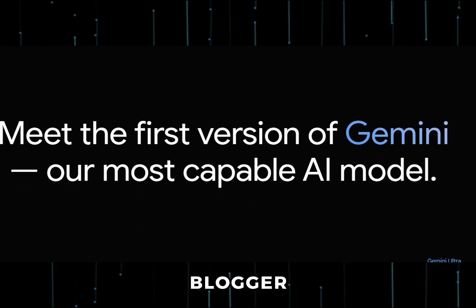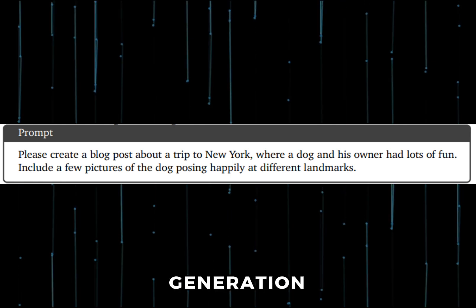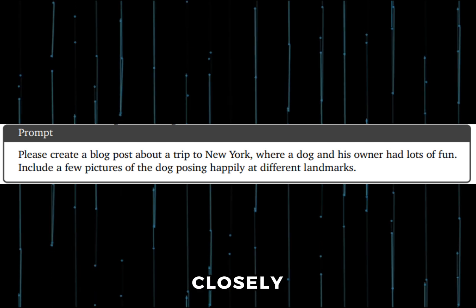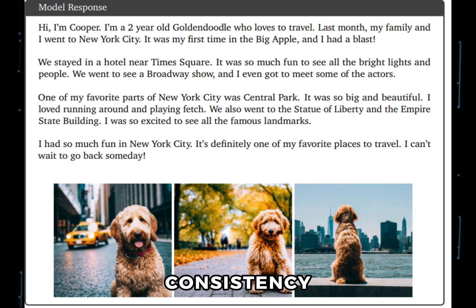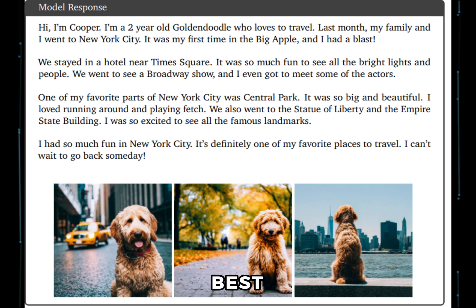As a blogger, the most standout capability of Gemini to me is interleaved text and image generation. Gemini is able to generate a blog post with images closely related to the text with a single prompt. The dog images show high levels of consistency across all images. This would be game-changing for content creation — besides making some smaller AI article writers go bust, it's also kind of ironic that it's Google's model that will do auto-generated AI spam best.